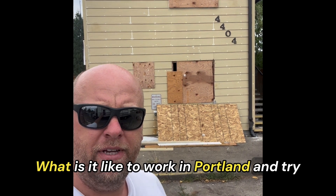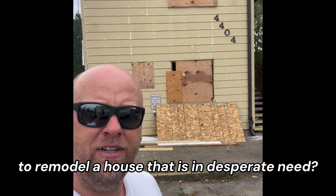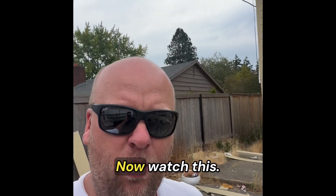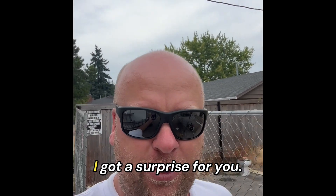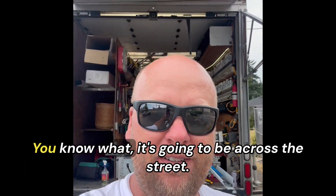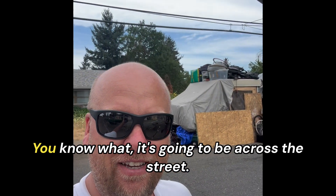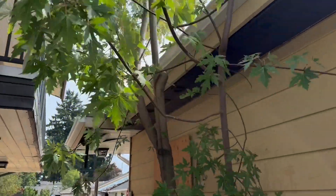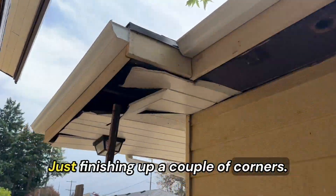What is it like to work in Portland and try to remodel a house that is in desperate need? Check out that new plywood. I got a surprise for you — go ahead, bring some plywood to the job site. You know what it's gonna be across the street. All right, got this one done — just finishing up a couple corners.